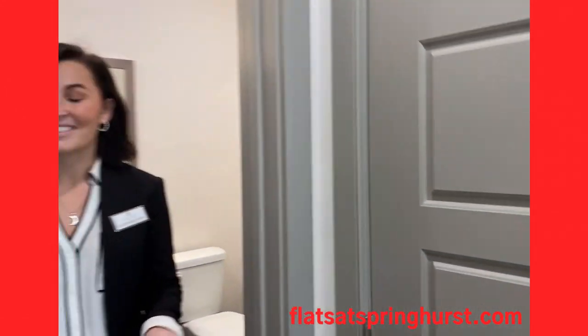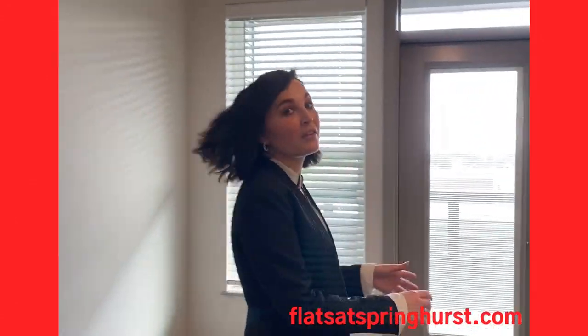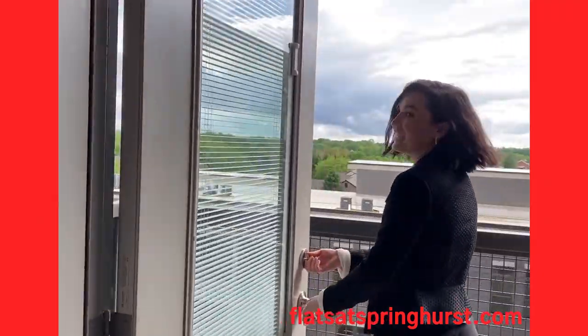One of the better parts of this floor plan would be the balcony. We have a great pool view here, and we're up on the fifth floor, so you get to see a lot.